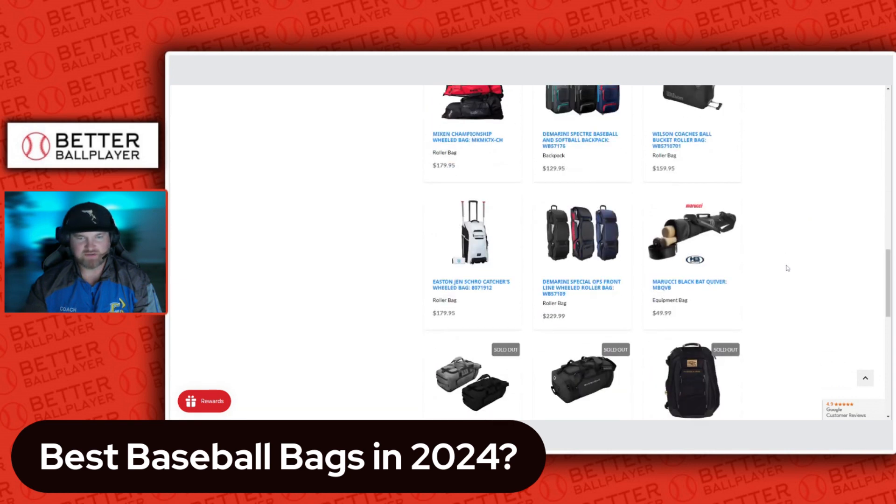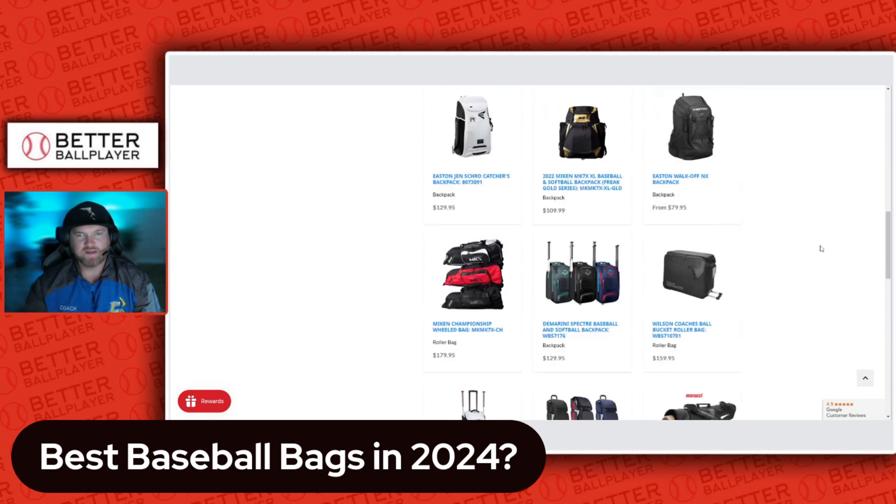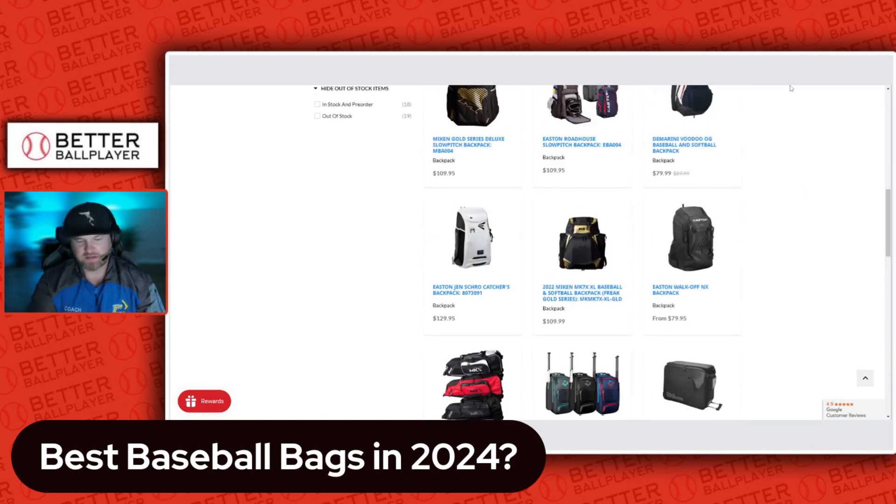There are also coaching options — there's a bat quiver from Marucci to hold your bats, and the DeMarini Special Ops, which is a huge bag coming in at $230. A backpack can get really expensive if you want it to.